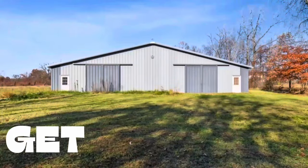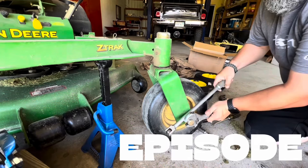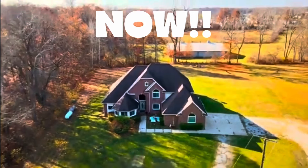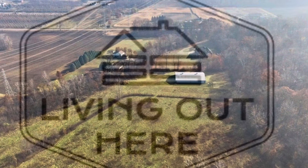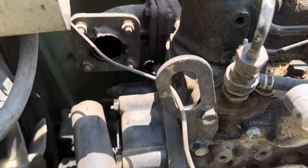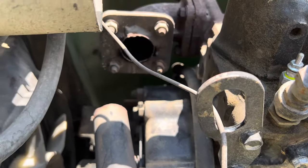Do I ever have something to show you guys? I was wondering why the tone of the tractor changed. I was like, what in the hell is going on? Well, I pulled off and opened the hood — boom, it was right there. Well, it started running rough on me. Now I know why.